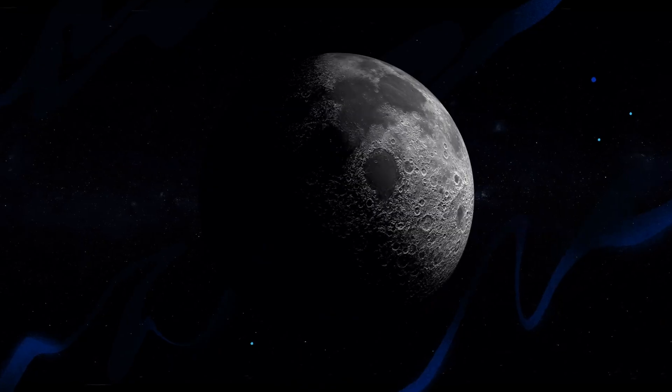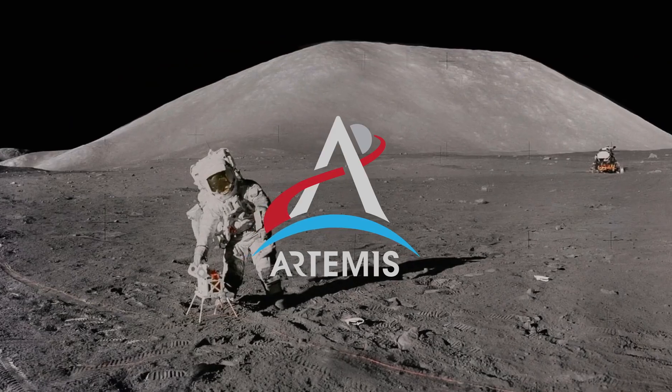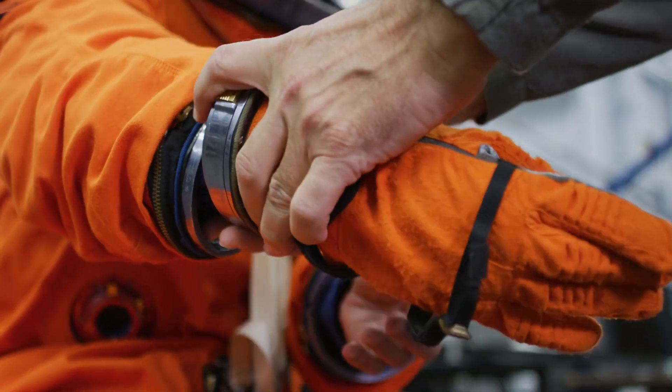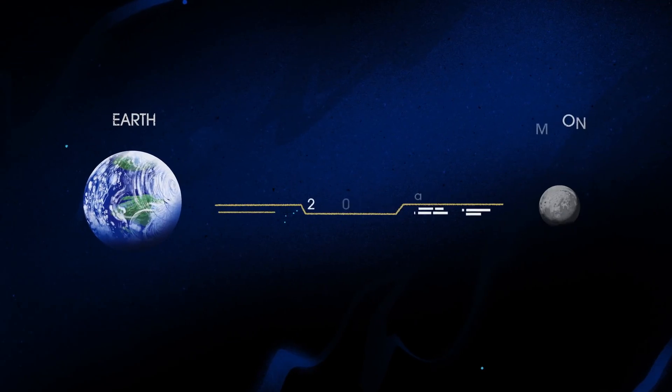NASA's next chapter of lunar exploration, called Artemis, has the task of not just going to the Moon, but creating a long-term human presence on and around it, and also preparing for ever more complex human missions to Mars. In short, everything we must be able to do there, we must first do here.